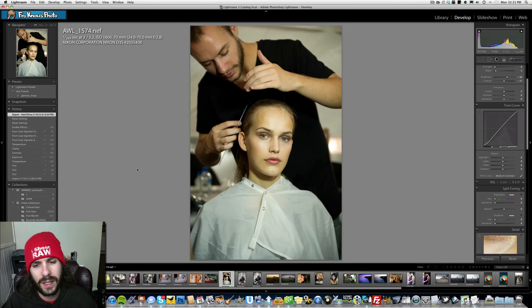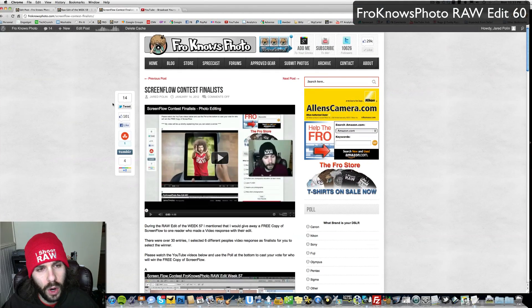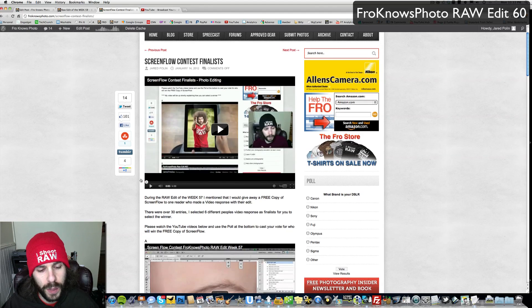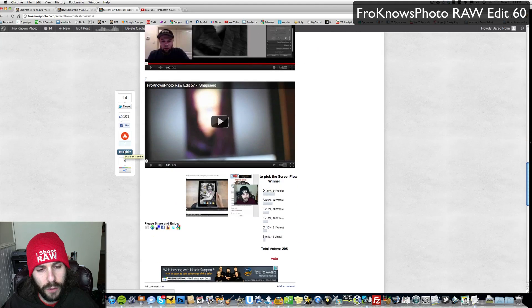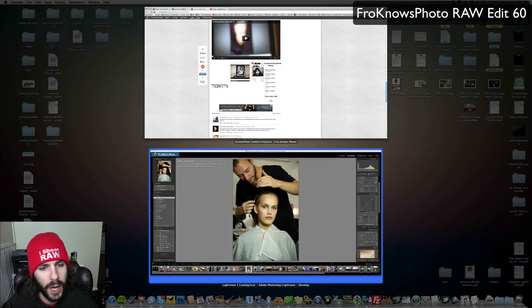This is the Raw Edit of the Week number 60, as supplied by Adam Lerner. It's a behind-the-scenes shot of a model getting ready to go down the runway. And if you recall, back a couple weeks ago we had the ScreenFlow contest for somebody to win — I picked six different ScreenFlows for you guys to vote on, so please go ahead and do that. The link is below on froknowsphoto.com.